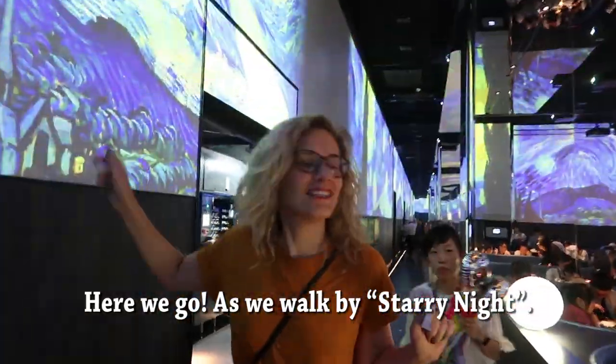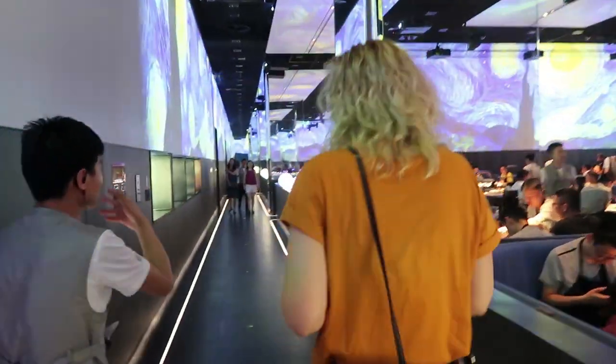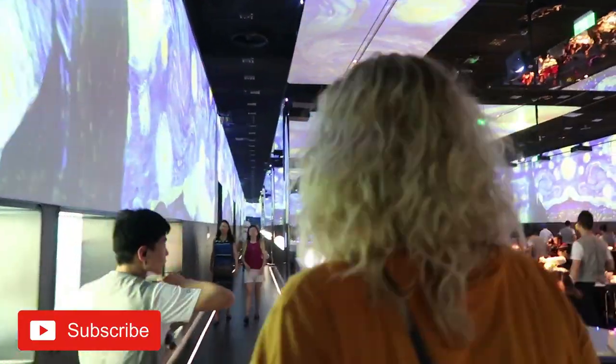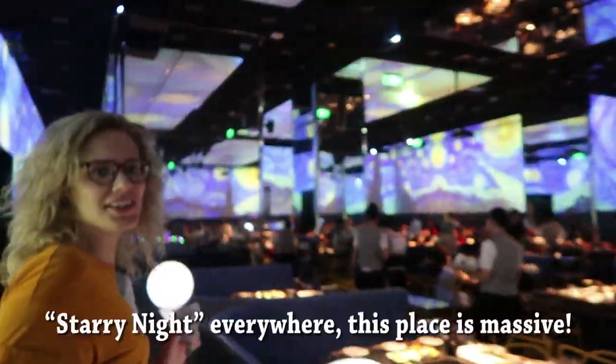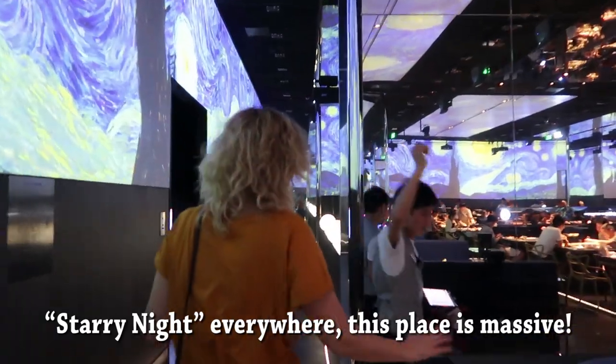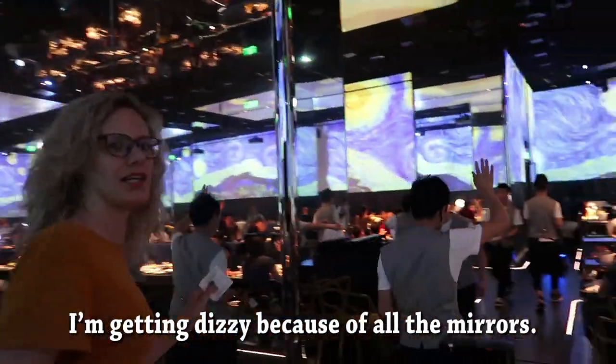It's a little like a starry night in here — there's a starry night everywhere. This place is massive. I'm getting dizzy because of all the visuals.